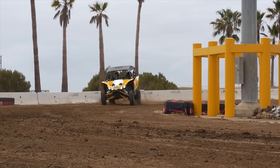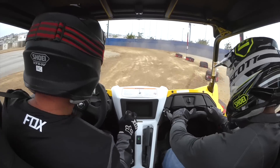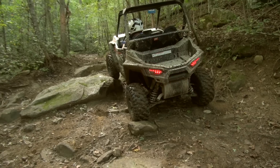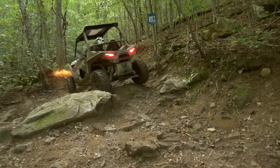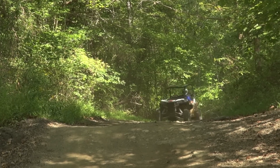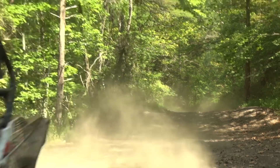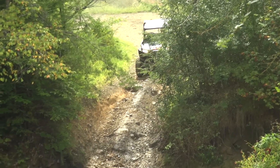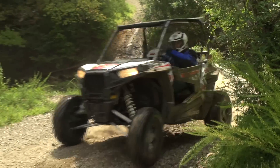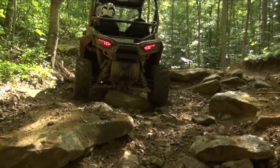Yamaha's boasting that the new YXZ1000R is the first true high-performance side-by-side due to its five-speed transmission. Driving in the rough technical trails of Brimstone, maintaining traction and forward momentum would have been very demanding on the driver with a manual shift transmission, and the S1000 is certainly not lacking for performance. We left the drive selector switch in all-wheel drive unless we were trying to break the rear end loose and slide. Polaris' all-wheel drive system worked pretty flawlessly, engaging the front wheels and providing extra traction when needed.